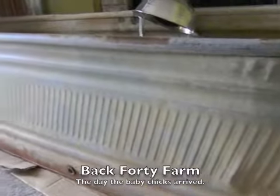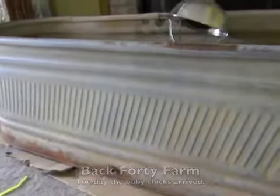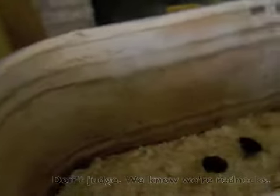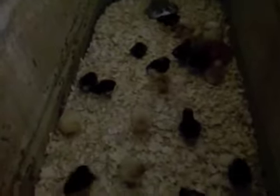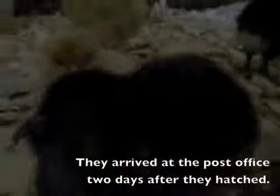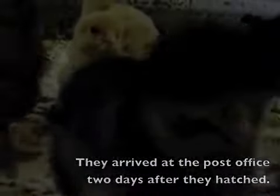This is the outside of the trough that is in our living room for the chickies, and this is the inside of it. Here they are, all chirping and eating and drinking. Look how curious they are about this camera - peck peck, they're trying to eat the camera!